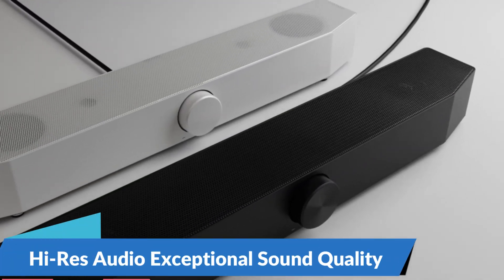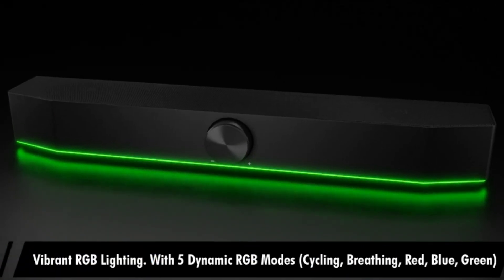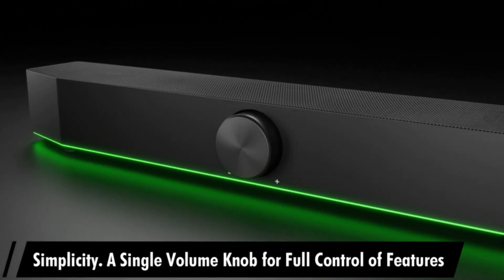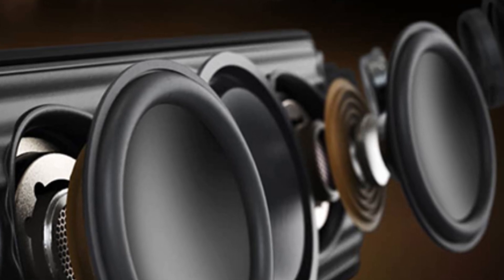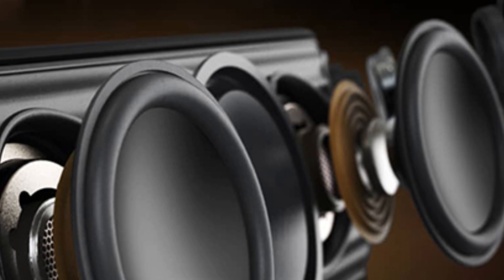Hi-Res audio for exceptional sound quality: equipped with two ultra-high-frequency tweeters, neodymium woofers, and passive radiators, the Anker Soundcore Motion Plus delivers crystal-clear audio with stunning detail and depth. Its Hi-Res audio certification ensures that every note, chord, and beat is reproduced with precision, allowing you to experience your favorite music in rich, lifelike sound.